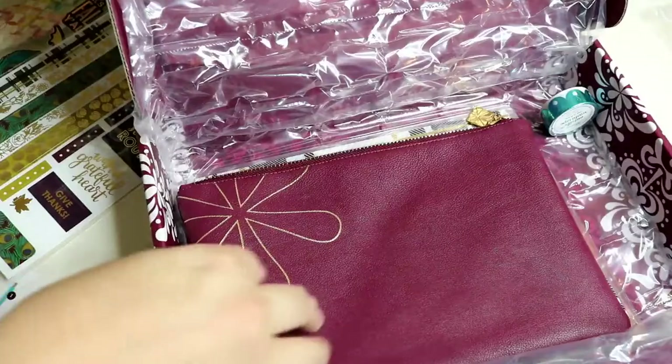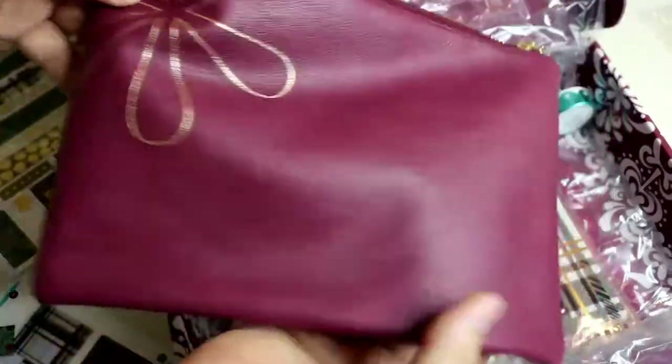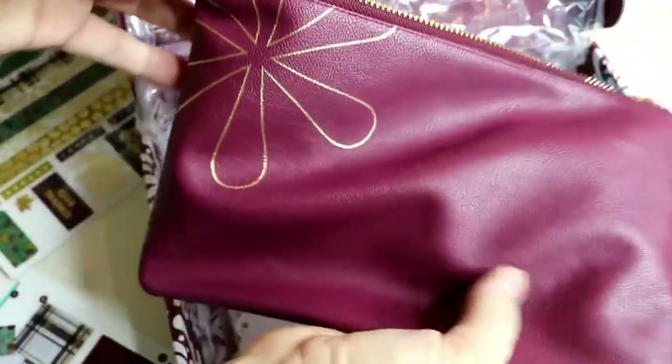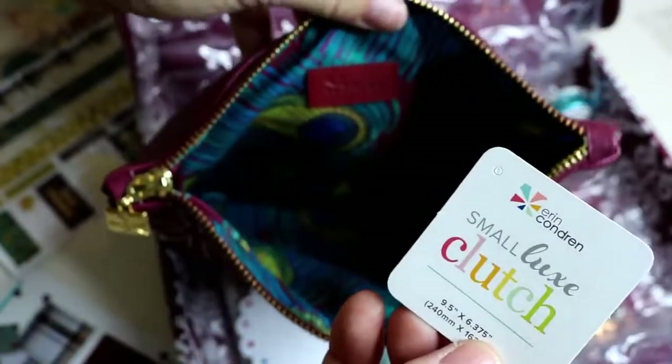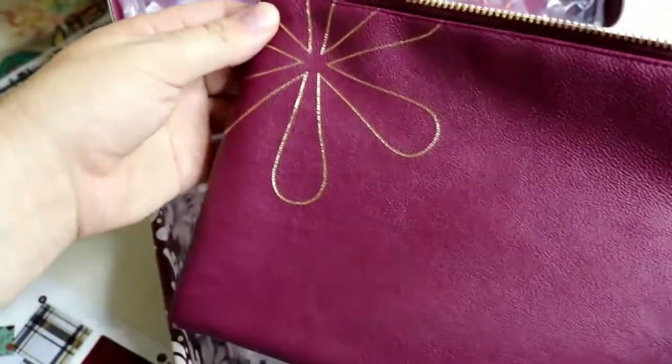This next one is the metallic asterisk clutch. This has been on my shopping list — I'm super excited. I love the color; it's a perfect fall color. On the inside you've got a nice peacock print. Small luxe clutch. Super excited about this — I've been wanting this. It's a beautiful color.